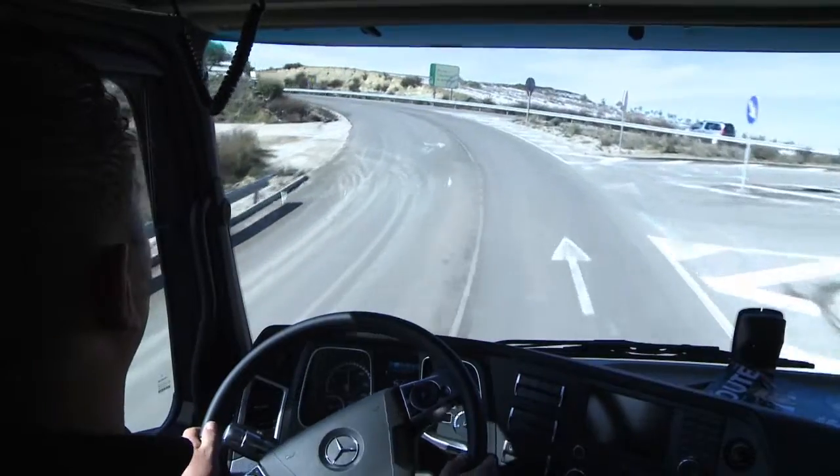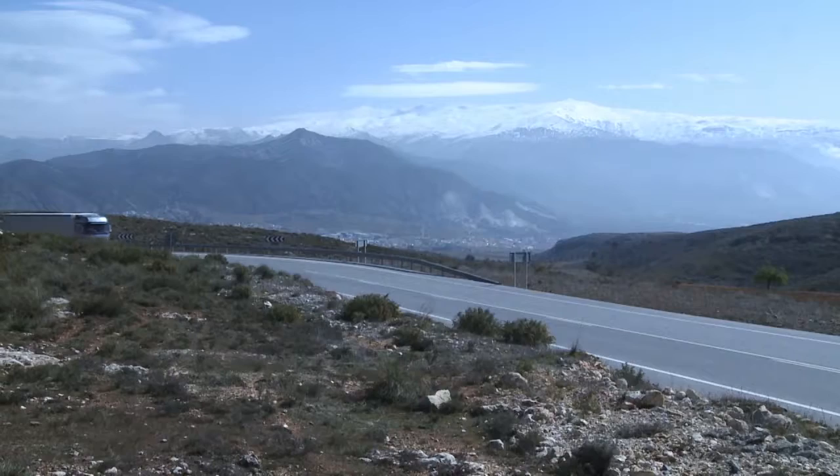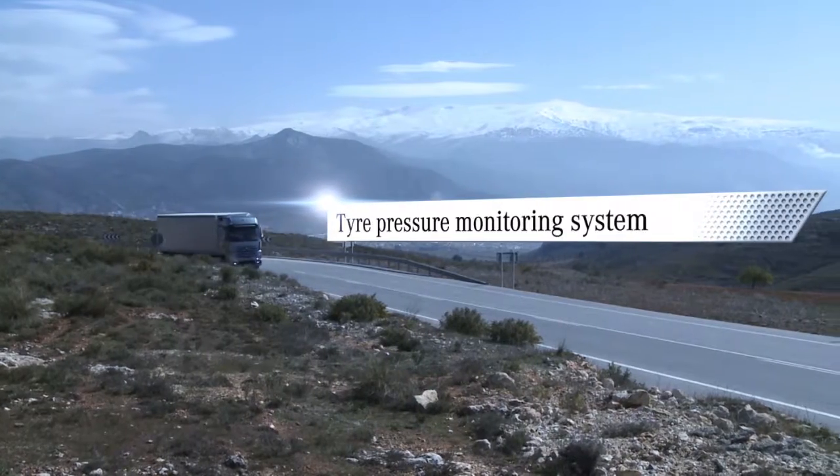A new dimension of monitoring. Taking the pressure off the driver. Tire pressure monitoring.